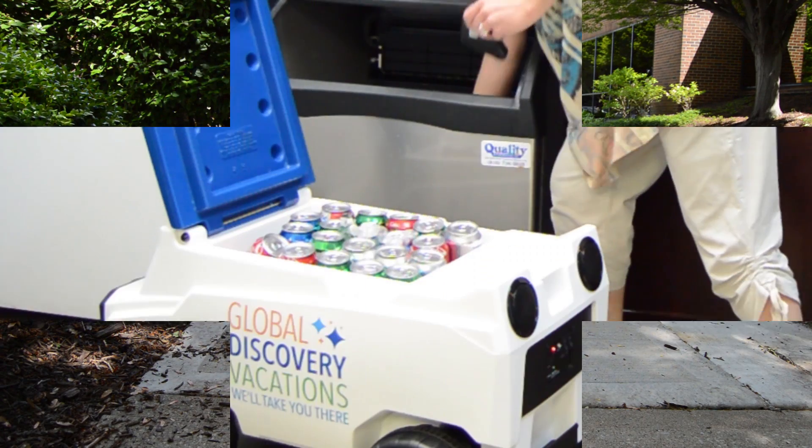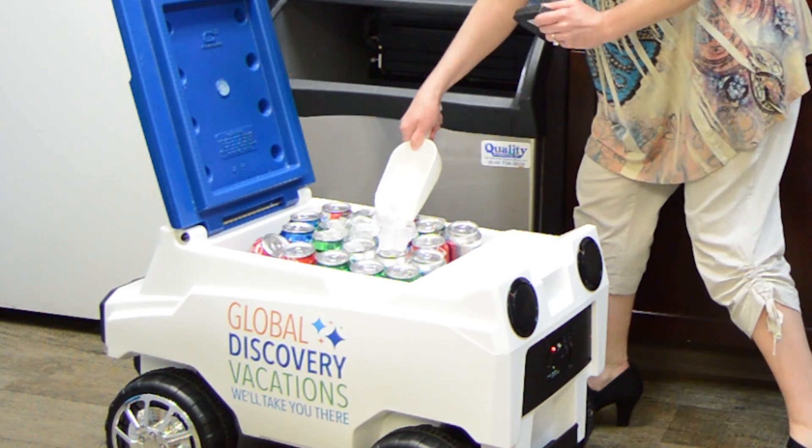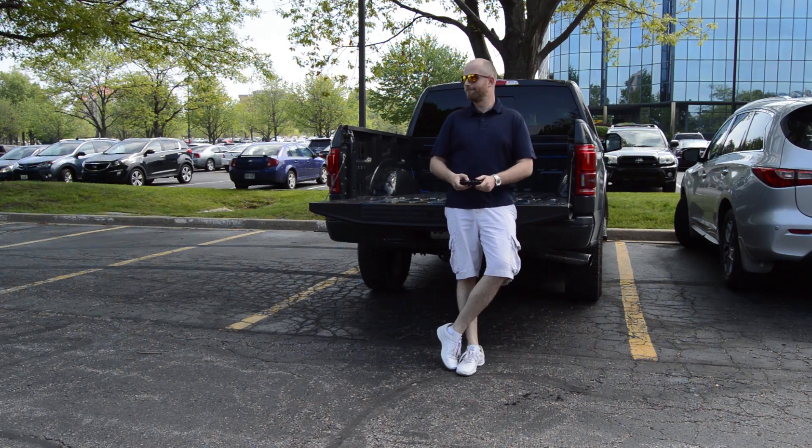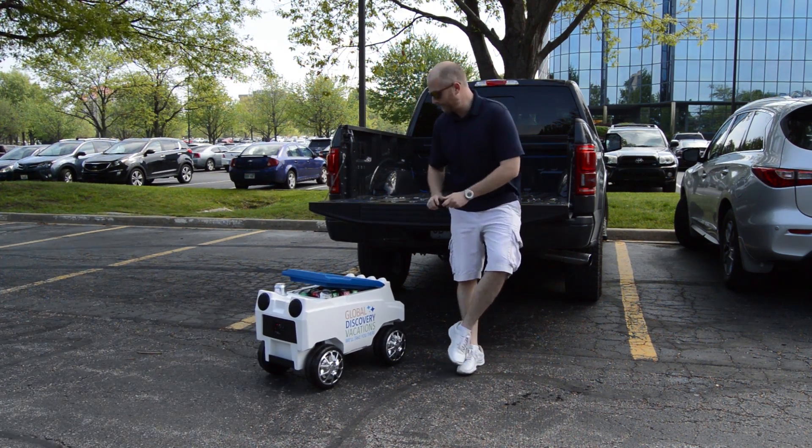Not only does the Global Discovery Vacations Remote Control Cooler give you a roomy space to chill your favorite beverages, it's mobile so you can make it go wherever you want with ease.